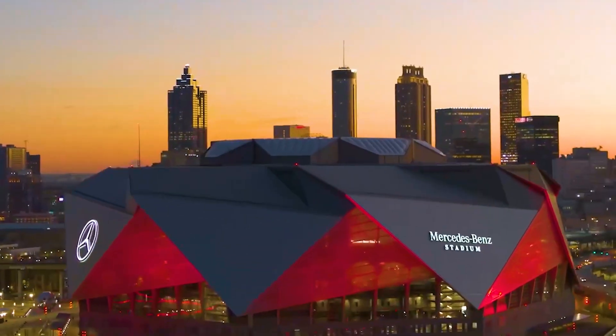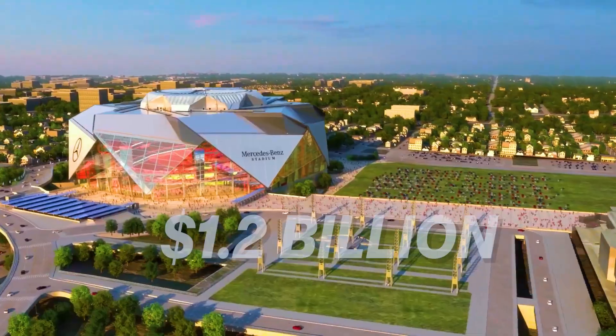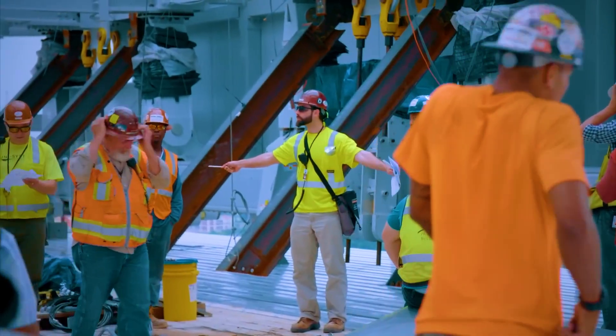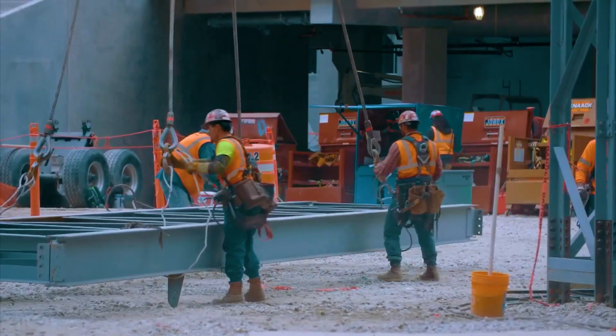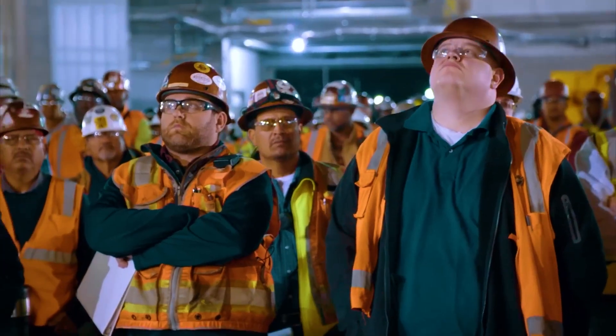And that's where Mercedes-Benz Stadium came in — a $1.2 billion project designed to be a symbol of progress, blending architectural beauty with engineering brilliance. The vision: a sleek, futuristic stadium with a revolutionary roof and world-class amenities. But turning this dream into reality required one of the most complex construction projects in sports history.